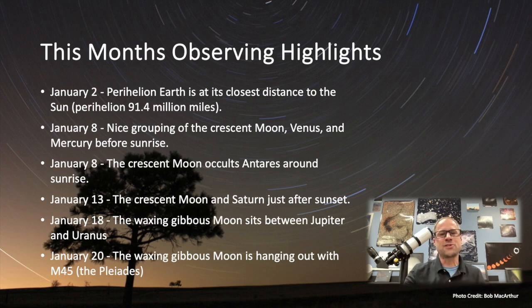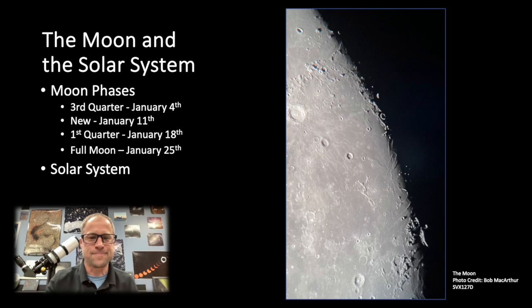Speaking of the Moon and the solar system, let's talk about the planets. The New Moon is January 11th, so get out to a dark sky and do some observing — a good dark sky weekend. We all have our thoughts on the full Moon and its natural light pollution. I look at that as a good time to look at some binary stars and the planets, maybe not deep sky objects.